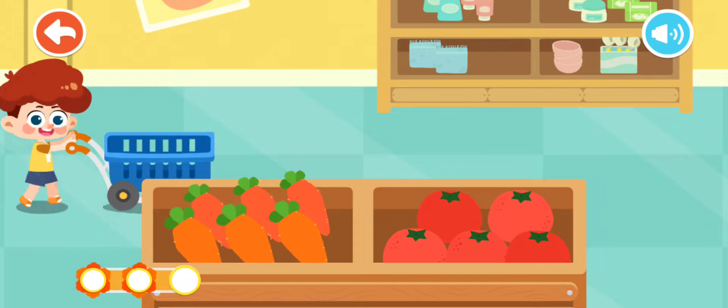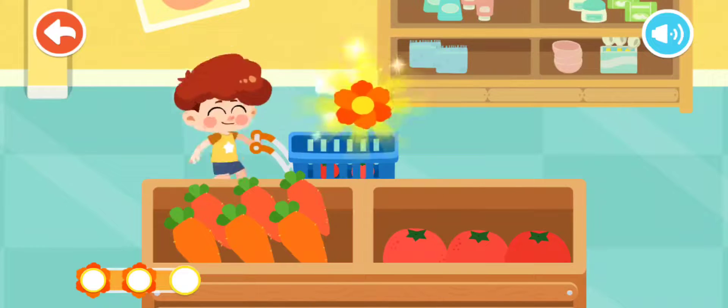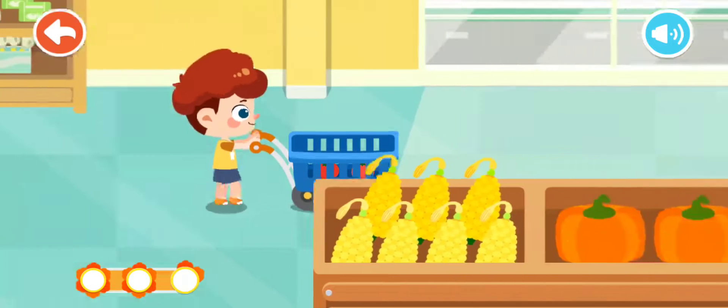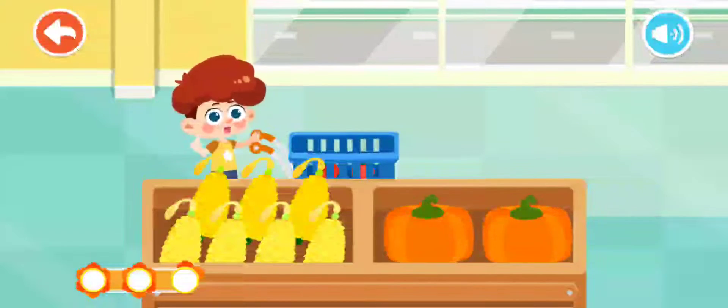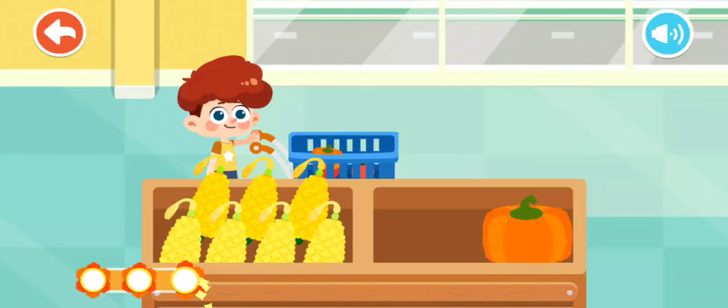Practice. Let's buy some vegetables. I want to buy some tomatoes — the red tomato is so juicy. I want to buy some pumpkins — the orange pumpkin is round and big.